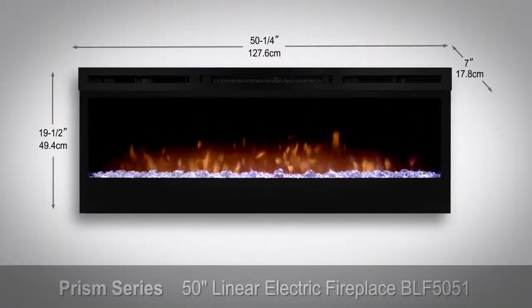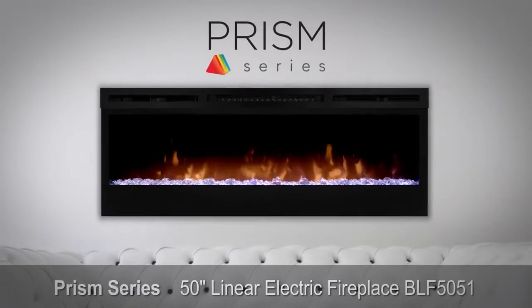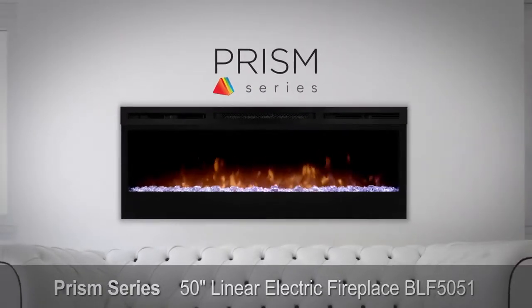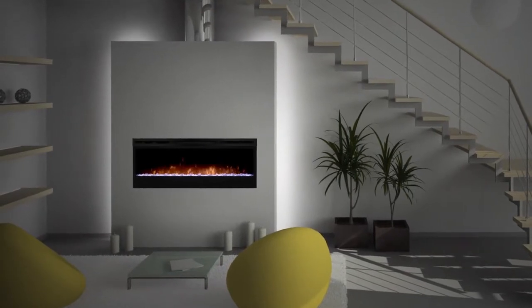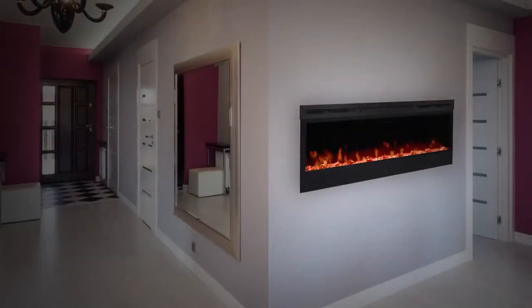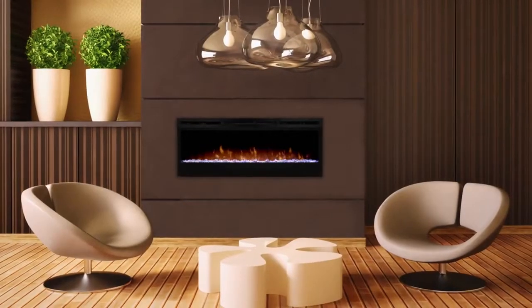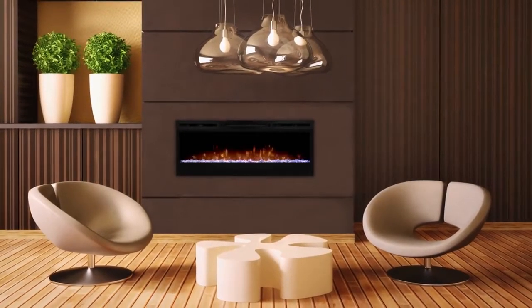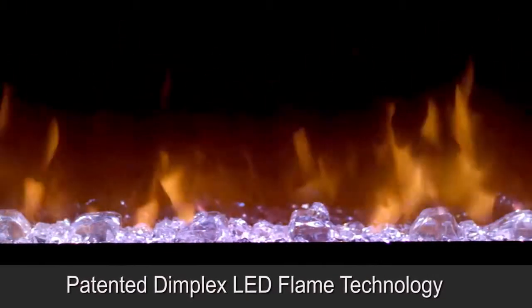The best-selling electric linear fireplace just got better with the all-new Prism series. Sparkling with intensity in a full spectrum of colors, the prism effect illuminates the diamond-like acrylic ice amber bed for a show-stopping display. A blend of technology, artistry, and craftsmanship, the revolutionary patented Dimplex LED flame technology creates the illusion of a true fire.